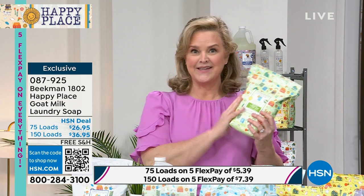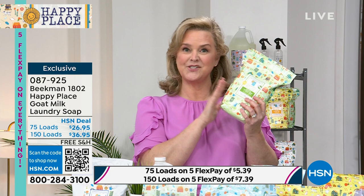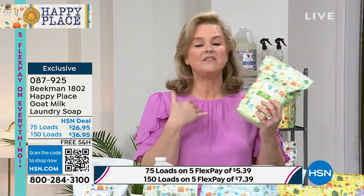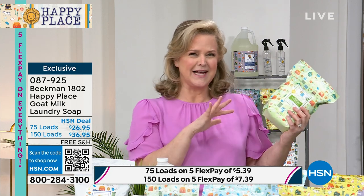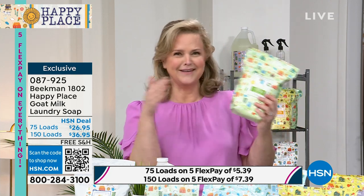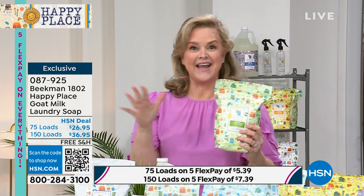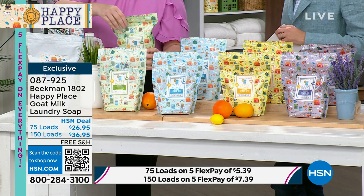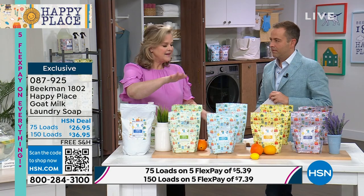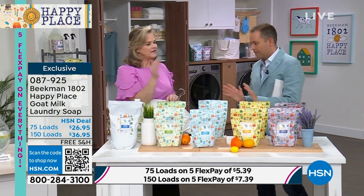Let me put this in perspective. If you do six loads of laundry a week, this will last you for six months. Jack and I do about three loads a week — sheets and towels together, then dark and light — and this will last us for one year. Number one: huge value because we have to do laundry, so let's do it smart. Now let's talk about the difference between laundry detergent and laundry soap.